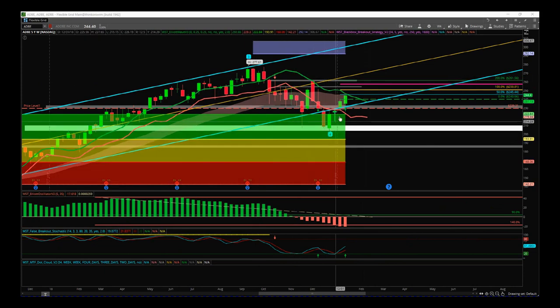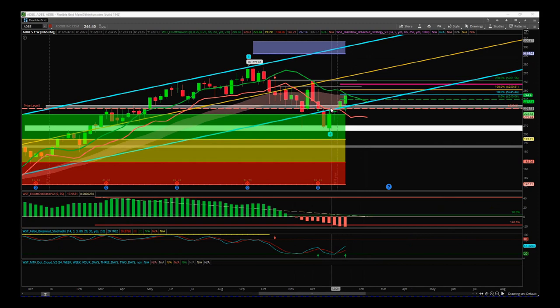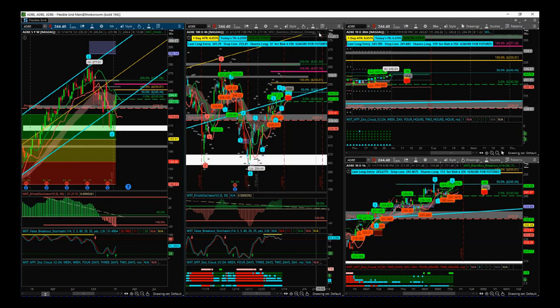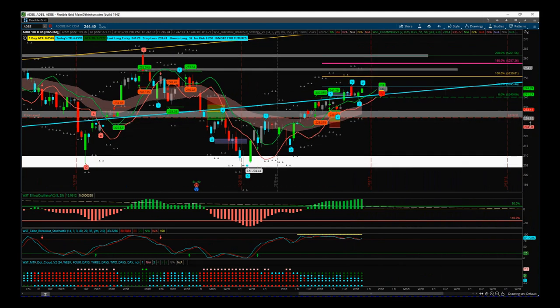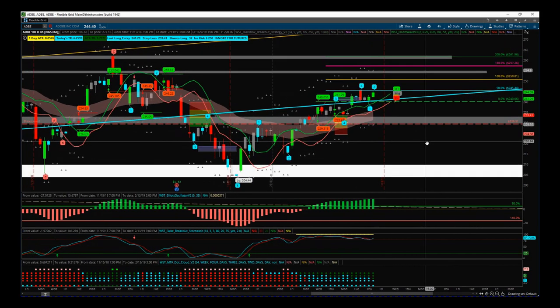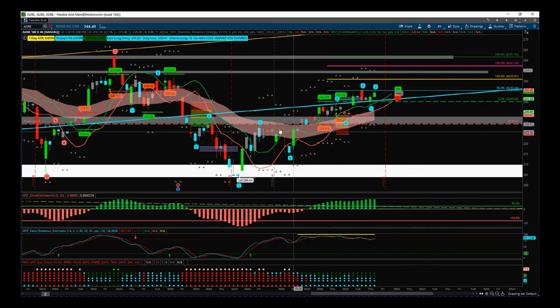Next is Adobe. On the weekly time frame, we've had the wave four and we're looking for that fifth wave on the weekly, but we didn't get a fantastic entry on the weekly setup. So what I did do is I'm actually in a trade on the four-hour time frame using our black box breakout indicator. I did produce a daily video for Adobe and an update in this post for this trade — it's a breakout trade above this big support/resistance zone and above our EMA cloud.